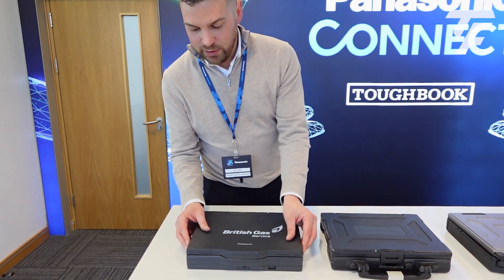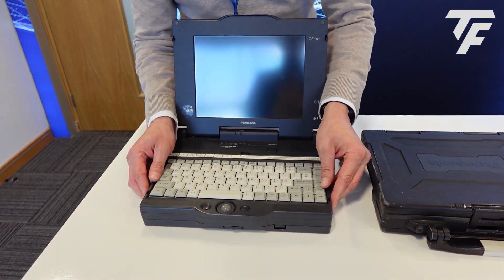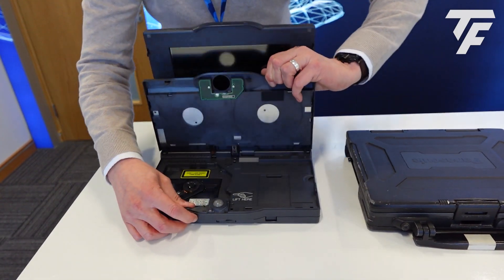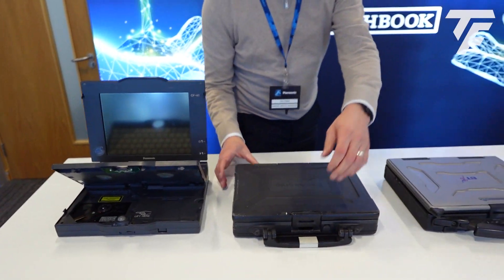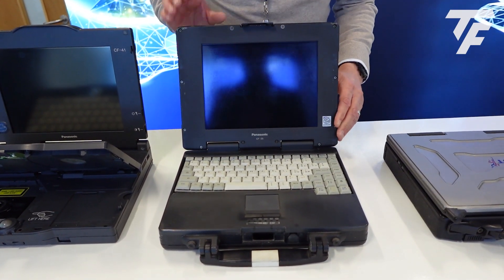Starting with the CF41, this device comes with an integrated DVD drive — one of the first of its kind. Getting it open there we go. Again, first product to market with the DVD drive inside. The success of that product spawned the CF25.